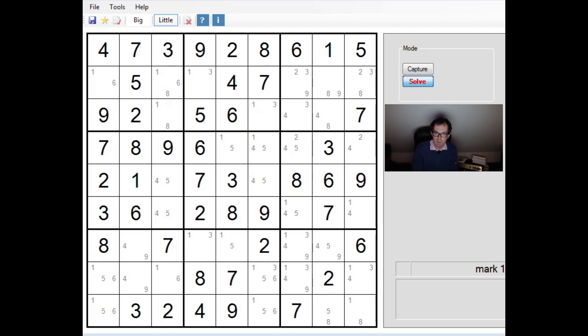When you think about it — when you understand what both of these techniques are — there is an exact equivalence really between a skyscraper and the sashimi finned X-wing. The skyscraper actually is a representation of two sashimi finned X-wings in the same puzzle, and I'm going to show you why I think that's true in a moment.